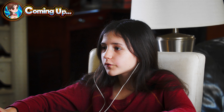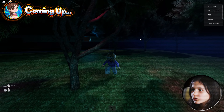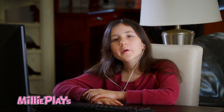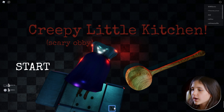Oh gosh, I think it's so fast — this seems safe. Hey guys, welcome back to my YouTube channel! Today we're going to be playing Escape Creepy Little Kitchen. Before the video, make sure to leave a like and smash that subscribe button. Let's get into it — Creepy Little Kitchen, scary obby, and we got a flashlight!